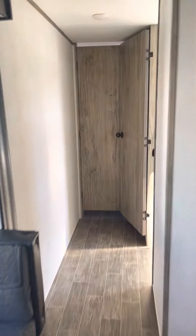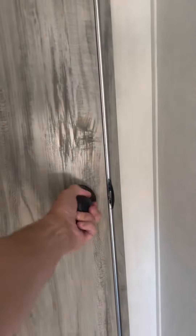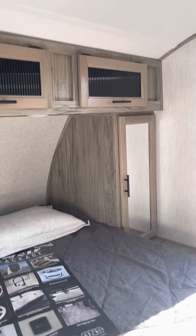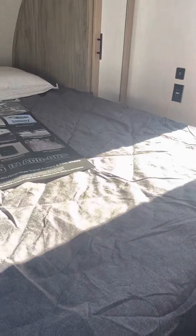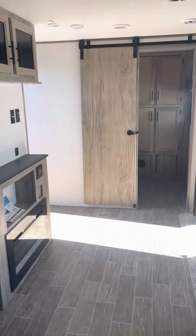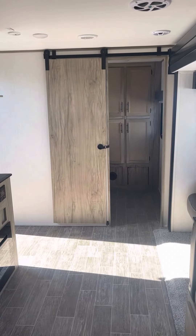We're going to scoot up to the front of this camper and check out the bedroom. Dual side wardrobes, three overhead cabinets, storage underneath the queen bed. Thanks for watching guys. Again, any questions, my name is Mike and I can be reached at 231-215-2750. I'll see you in the next video.